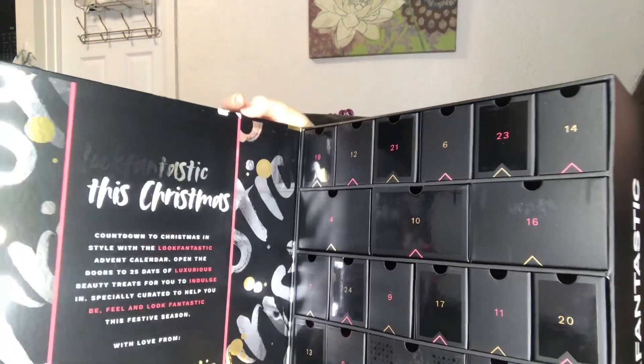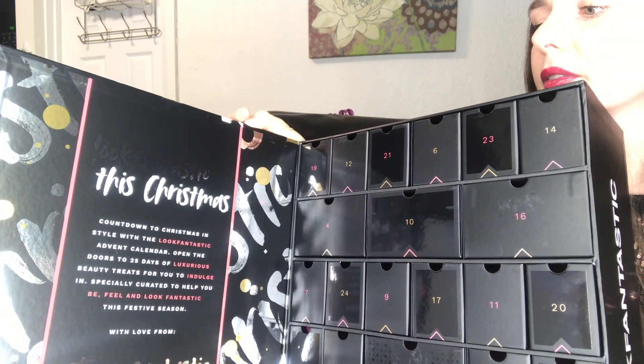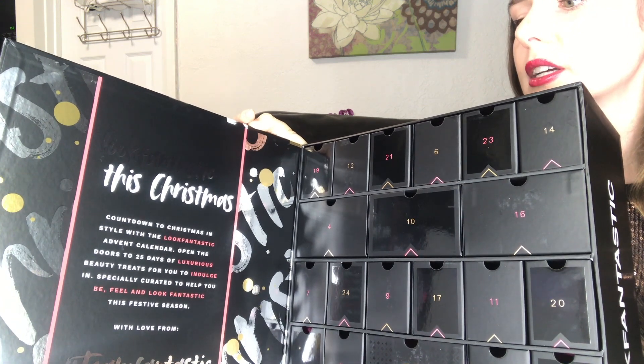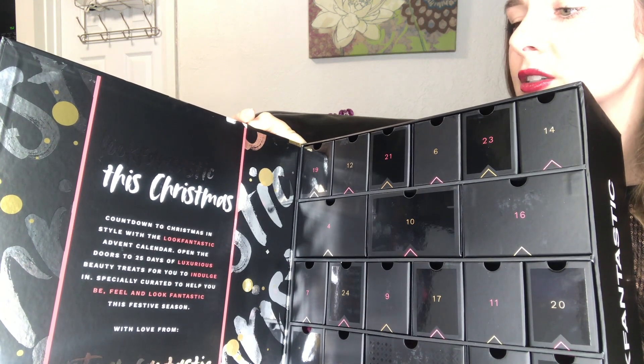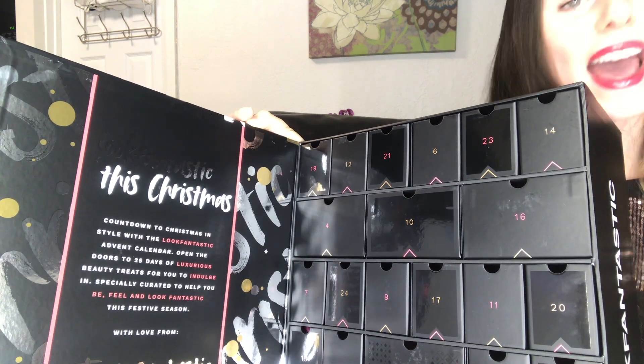Let's get into it! It's got a little magnetic closure so you can re-close it, and a cute little pink pull tab. On the inside there's a saying: 'Countdown to Christmas in style with the Look Fantastic Advent Calendar — open the doors to 25 days of luxurious beauty treats, specially curated to help you be, feel, and look fantastic.' I do agree that this calendar is making me feel pretty good.